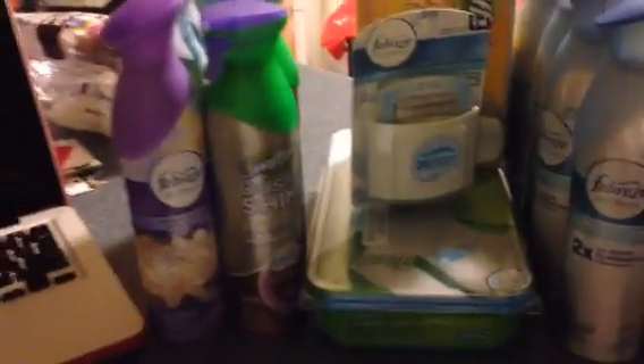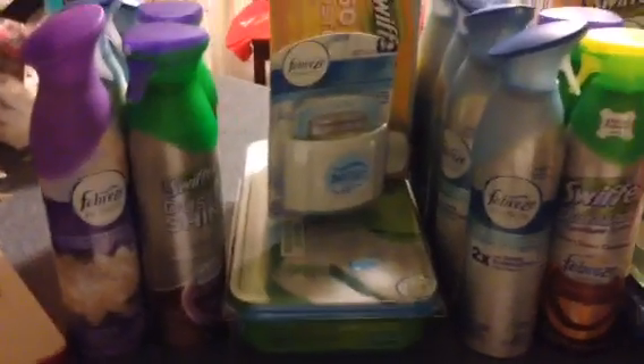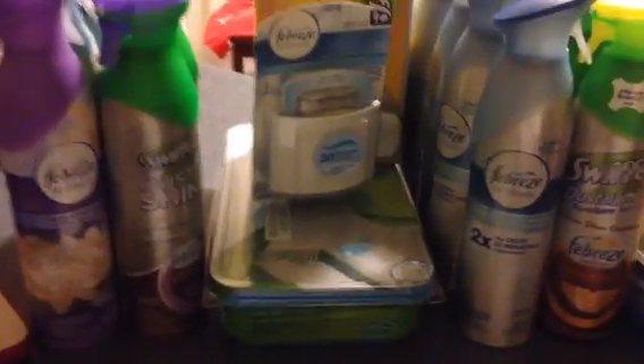What's good people? It's your boy Greg the Dude. CouponingwithGregtheDude.com, and I want to come in here and tell you guys about the P&G deal going on at Kmart.